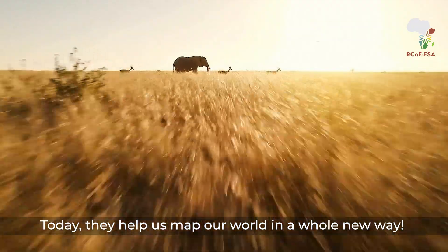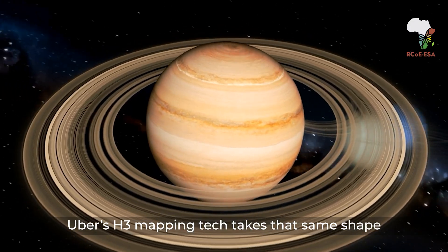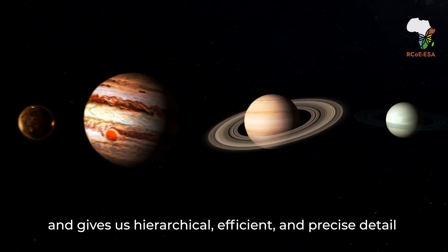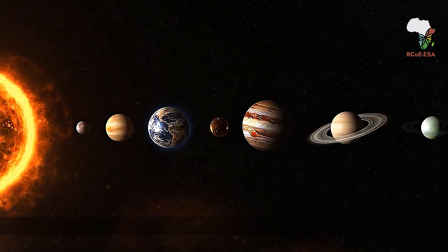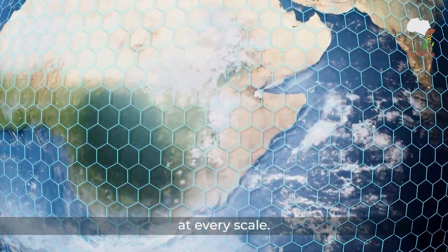Today, they help us map our world in a whole new way. Uber's H3 mapping tech takes that same shape and gives us hierarchical, efficient, and precise detail to pinpoint the best areas to focus our conservation efforts at every scale.